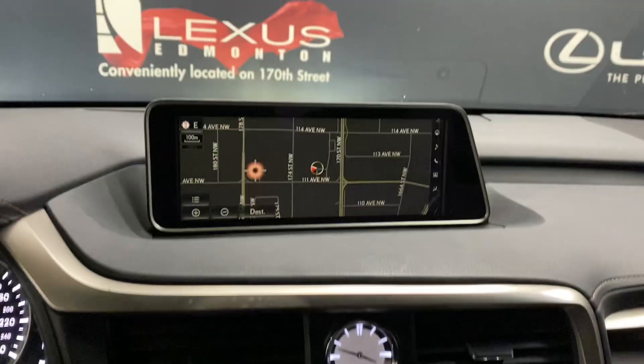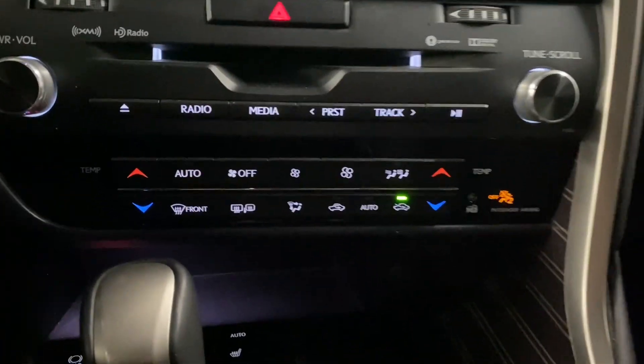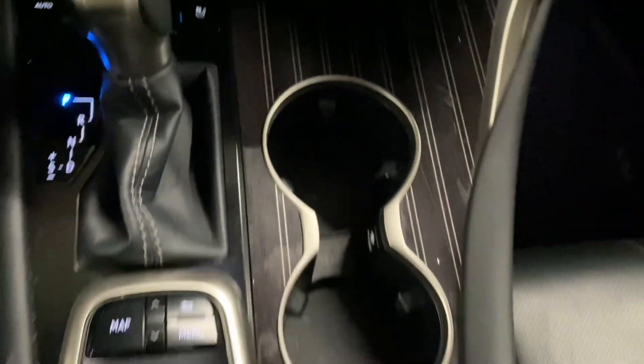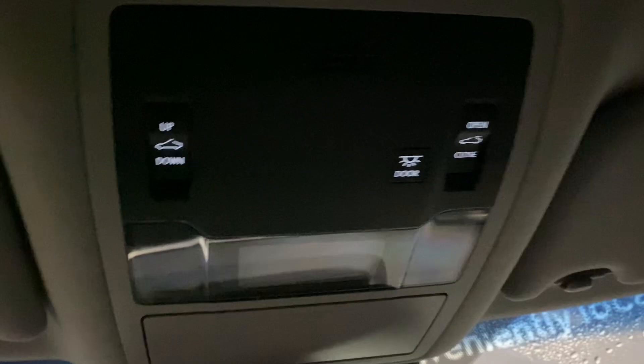In the middle, your screen display is controlled by your Lexus remote. You have your audio and dual climate controls, your heated and ventilated front seats, cup holders, your mode selector, and above, your controls for your sunroof.